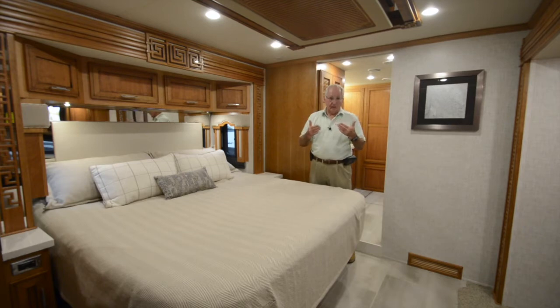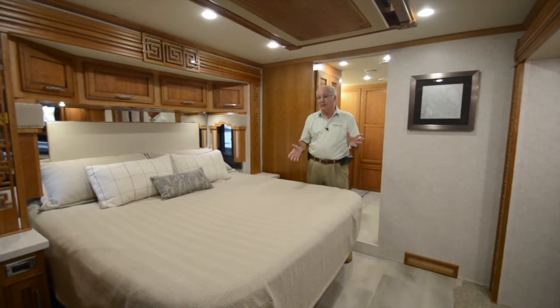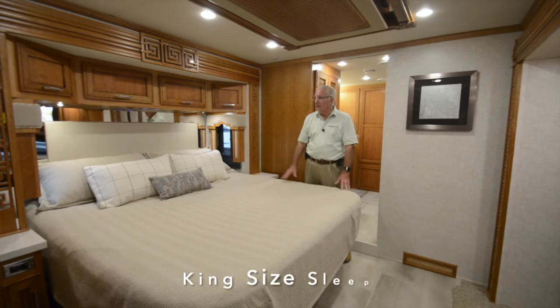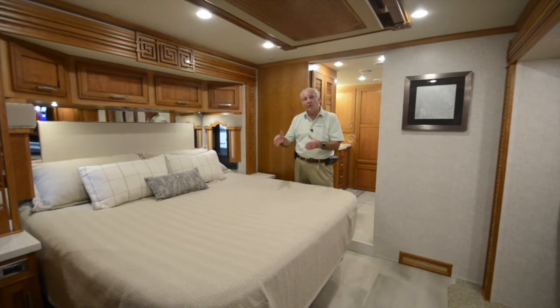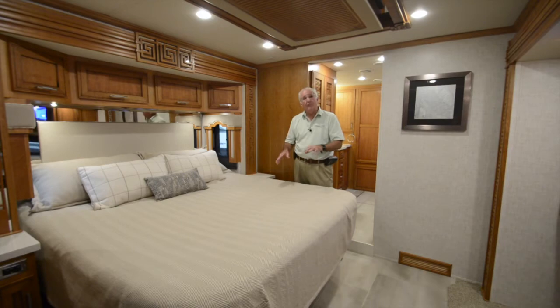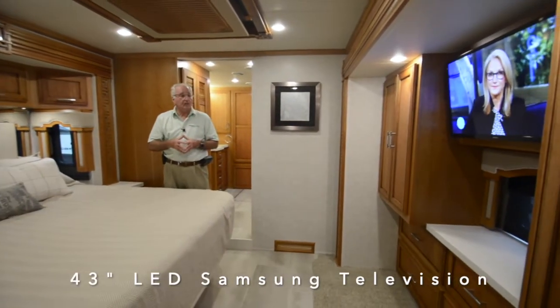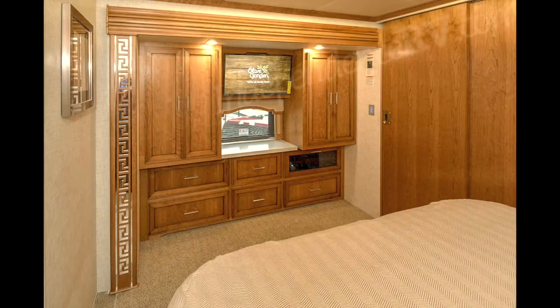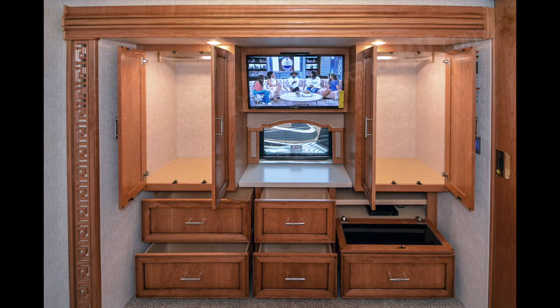Passing the half bath at mid-coach, we're now in the master suite, which offers a king-size Sleep Number bed with radius corners. The Sleep Number system gives each individual the proper level of support for the best night's rest. At the foot of the bed is a 43-inch flat screen LED color television flanked by a pair of shirt wardrobes, with five drawers below for apparel and a drawer area containing a Sony Blu-ray disc DVD player.